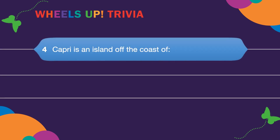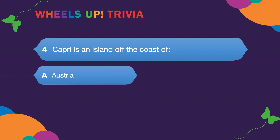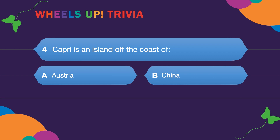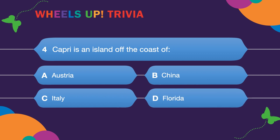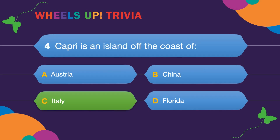Question four: Capri is an island off the coast of? A. Austria. B. China. C. Italy. Or D. Florida. The answer is Italy — and Capri looks so beautiful!